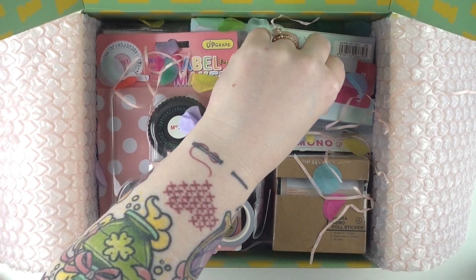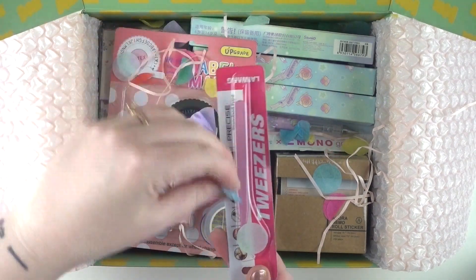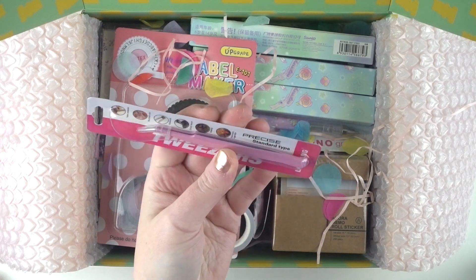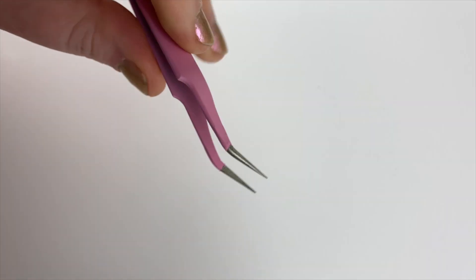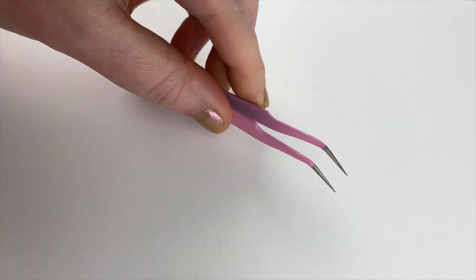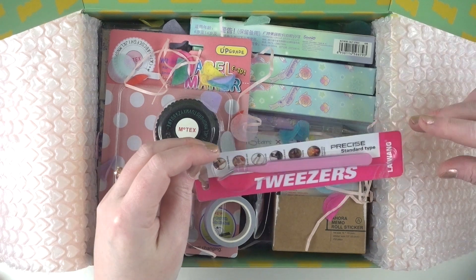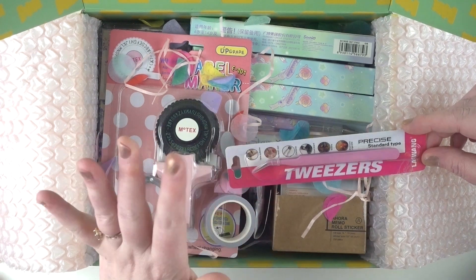The first thing I want to take out is tweezers. Tweezers are something I use so much in my craft — for collage especially, because I work with really tiny little pieces of paper at a very small scale. I needed a new pair because one pair got a bit rusty and another got lost. So I got this little pair of tweezers which is pink and really cute. They came in a whole range of colors — purple, blue, pretty pastel colors.